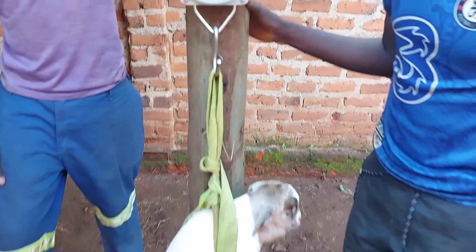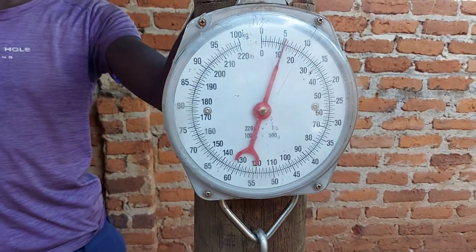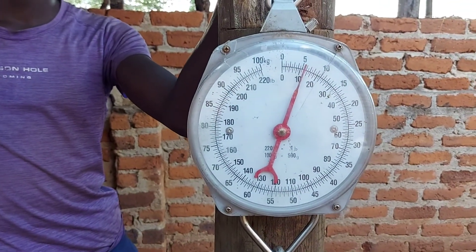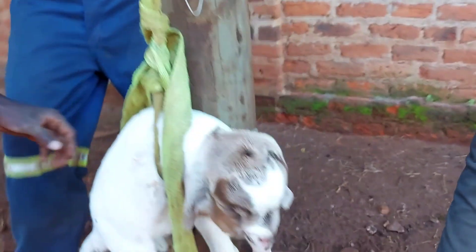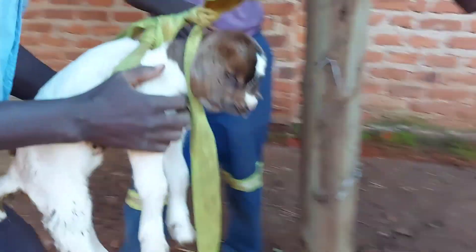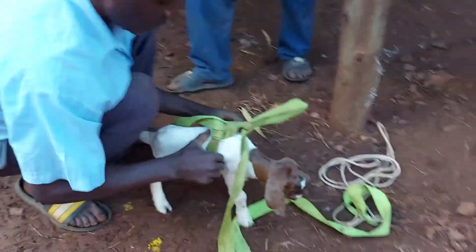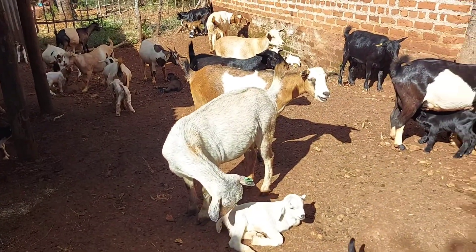Now I just want to compare with the Boer. This is a pure Boer born yesterday and the birth weight is six kilograms for this guy. It was a twin delivery and the other sibling — let me show you — is this one, and she was on five kilograms. You can see that the Boer genetics are good because the difference in birth weight is just amazing.